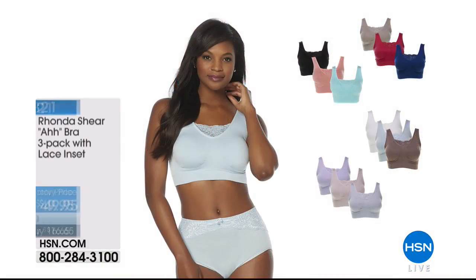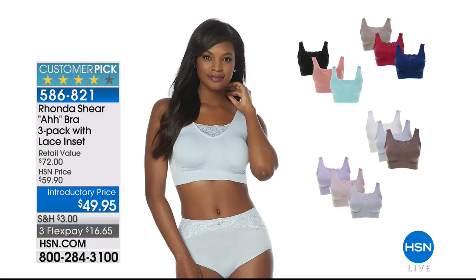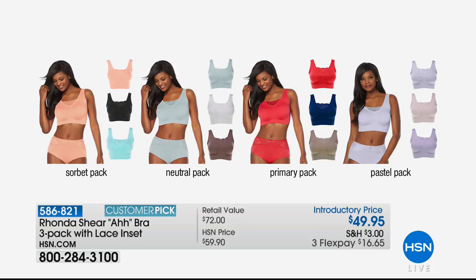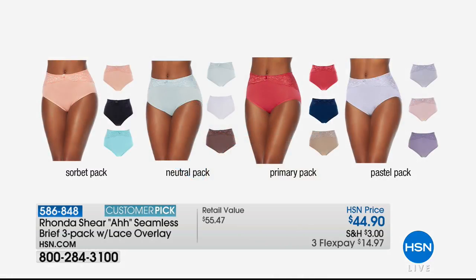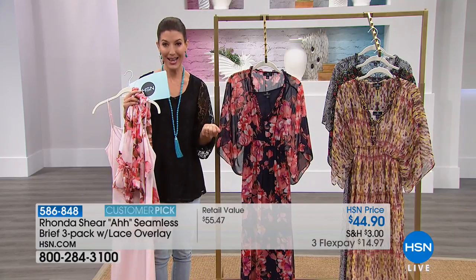Here are a couple items we don't have time for but want to make sure you know about. The Ronda Sheer bra three-pack with lace inset — one of our all-time best sellers. Introductory price at $49 and change. Choose from sorbets, neutrals, primary colors of red/navy/taupe, or a pastel pack — rave reviews. We also have the matching three-pack of briefs in the same colors for $44.90. Do you need new underwear and new bras? We've got you covered from the inside out, head to toes. We'll take a quick break and be back with Patricia Nash and more great styles from Curations and Slinky.